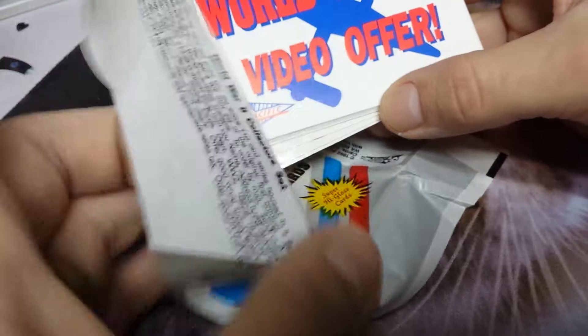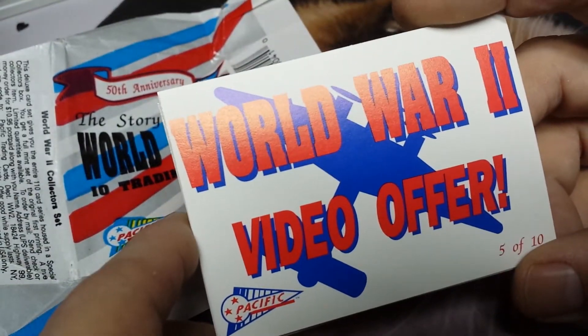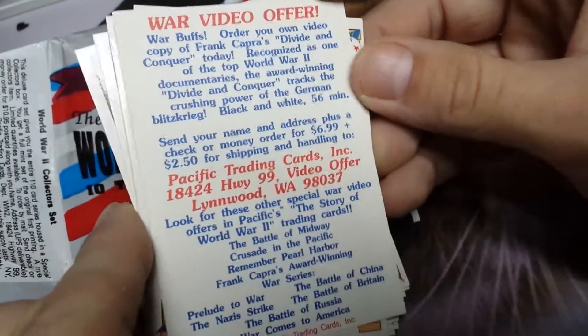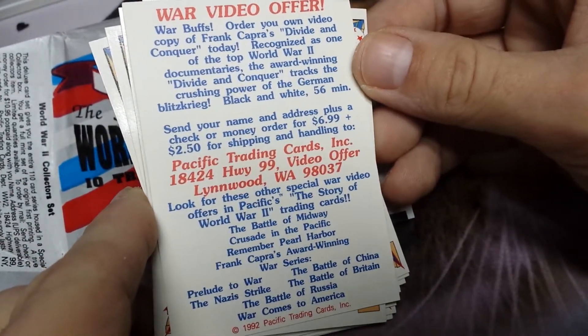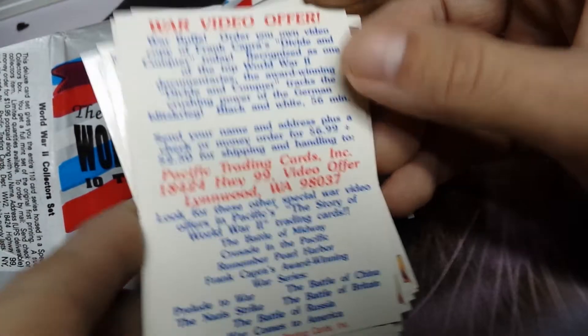This is unique — World War Two video offer. Okay, right off the bat we've got a video offer; it probably expired quite some time ago.